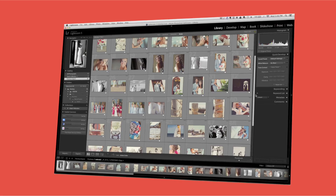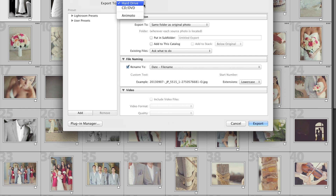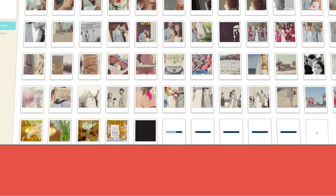They've, in essence, auto-approved it for us. So now I take anywhere from 80 to about 110 images, press export, and it pops up on the screen as soon as they're finished uploading — and I'm not even done downloading my RAW files yet. So I'm still in the download and backup process.